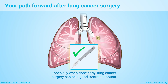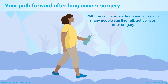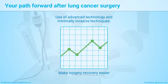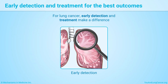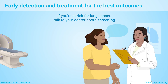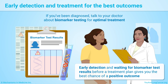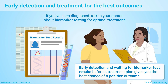Especially when done early, lung cancer surgery can be a good treatment option. With the right surgery team and approach, many people can live full, active lives after surgery. Advanced technology and minimally invasive techniques are making lung cancer surgery recovery easier while maintaining good outcomes. Early detection and treatment make a difference — if you're at risk, talk to your doctor about screening. If you've been diagnosed, talk to your doctor about biomarker testing for optimal treatment, as early detection and waiting for biomarker test results before a treatment plan gives you the best chance of a positive outcome.